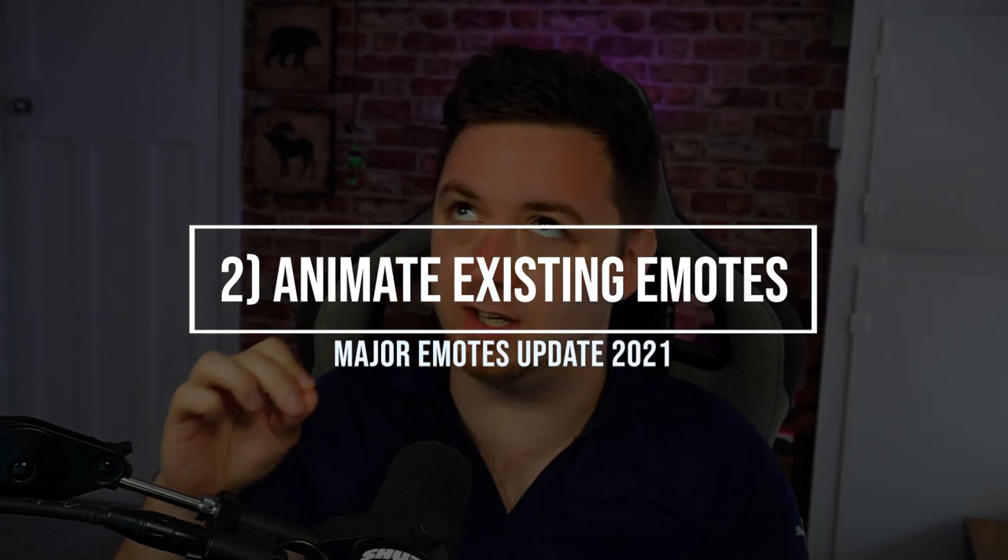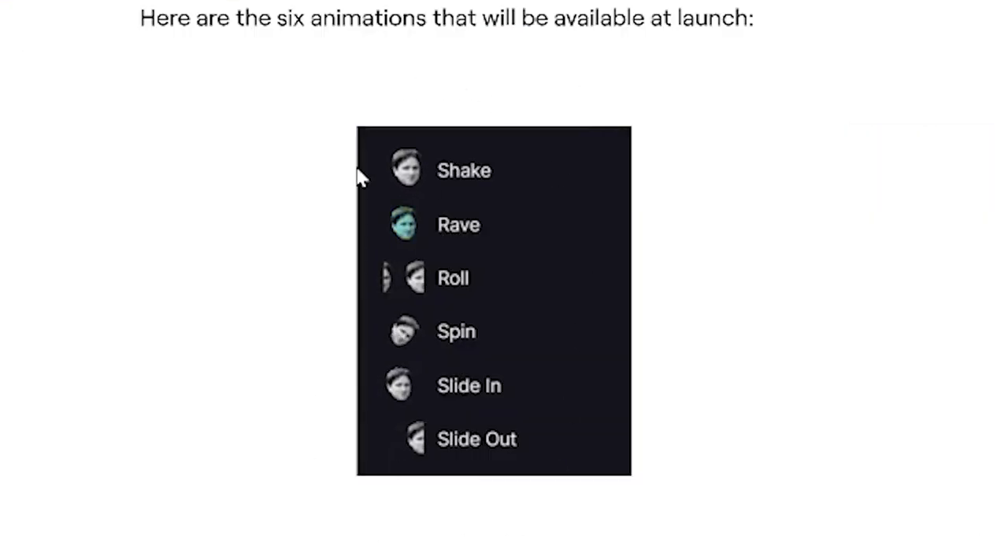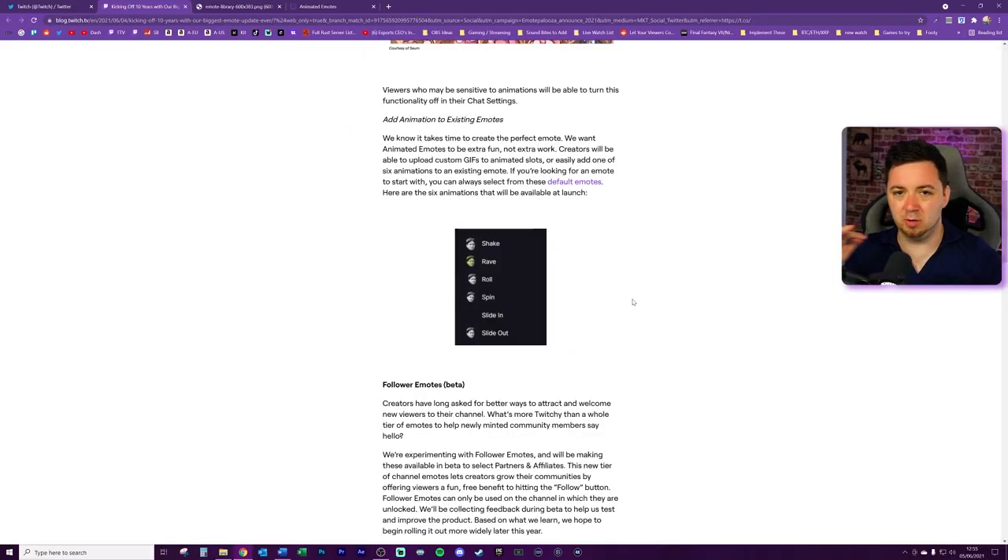The second update is the ability to animate existing emotes. If you've got existing emotes and just want to animate them in certain ways, you can do that. Twitch has added six default animations you can apply to an existing emote: shake, rave, roll, spin, slide in, and slide out. They've used the Kappa as the example - I particularly like the rave one. There'll no doubt be new animated emotes coming from top streamers and meme moments we see on Twitch.